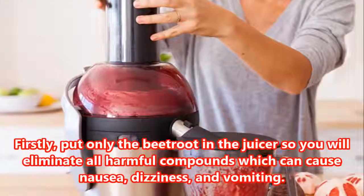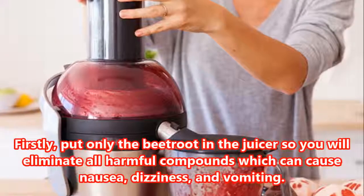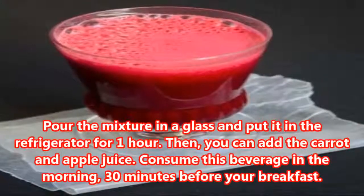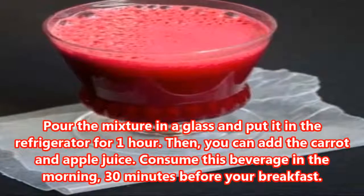Firstly, put only the beetroot in the juicer so you will eliminate all harmful compounds which can cause nausea, dizziness, and vomiting. Pour the mixture in a glass and put it in the refrigerator for 1 hour. Then, you can add the carrot and apple juice.